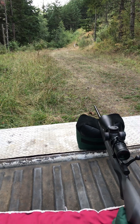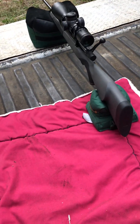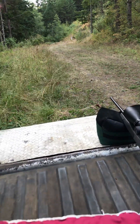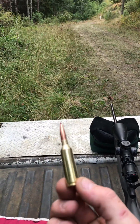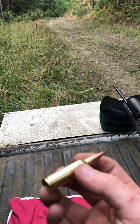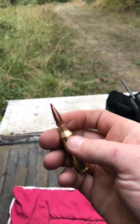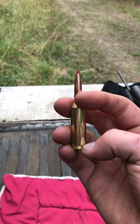Let me show you the gun real quick. It's in 6.5 PRC — super cool round. I've always been a 7mm Mag guy, but I love 6.5 PRC now. I wish this came in a short mag platform; you can get some 6.5 PRCs in a short mag, but as you can see it's a fatty — a nice long bullet with a boat tail, and it's not a belted cartridge like the 7mm Rem Mag.